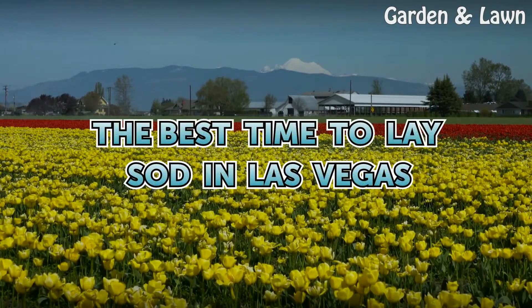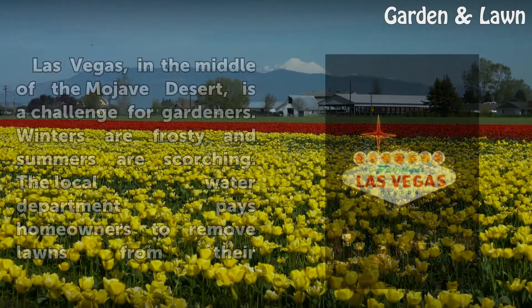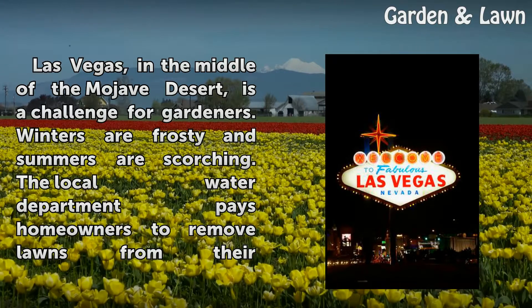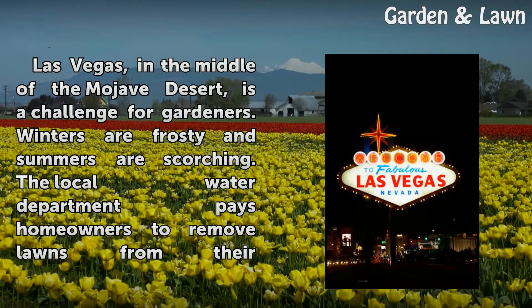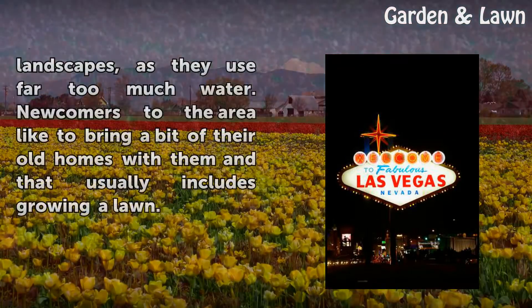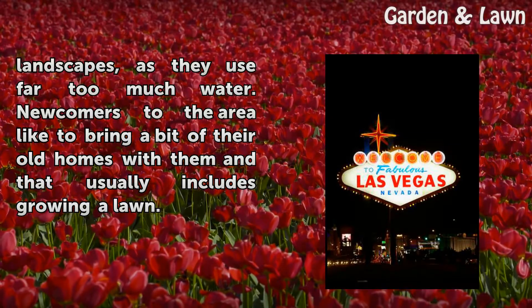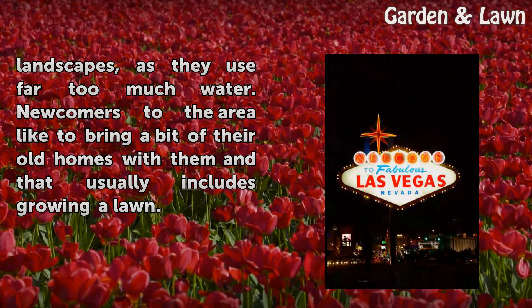The best time to lay sod in Las Vegas. Las Vegas, in the middle of the Mojave Desert, is a challenge for gardeners. Winters are frosty and summers are scorching. The local water department pays homeowners to remove lawns from their landscapes, as they use far too much water. Newcomers to the area like to bring a bit of their old homes with them, and that usually includes growing a lawn.